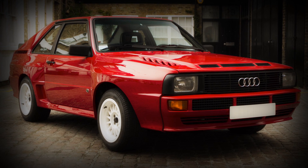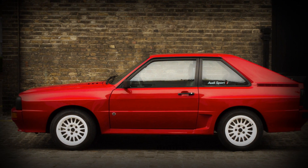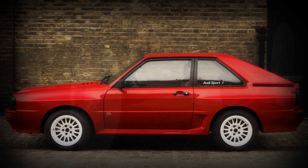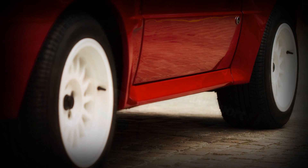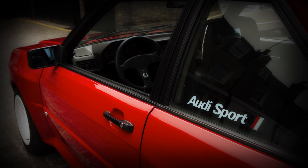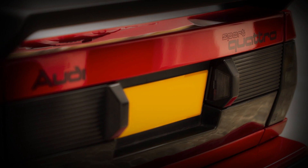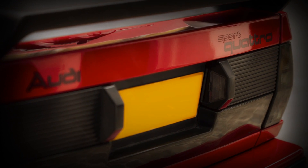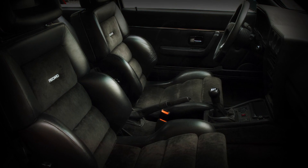The most exciting and highly desirable car we have — one of 164 produced, a very rare car that has been unmolested from the date it left the factory. Original specification of Tornado Red with quartz hide interior. A European-supplied car from new, covered only 97,000 kilometres.